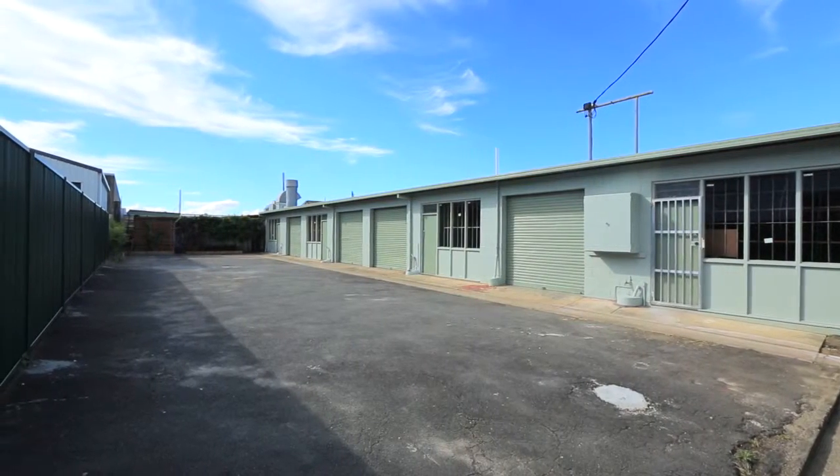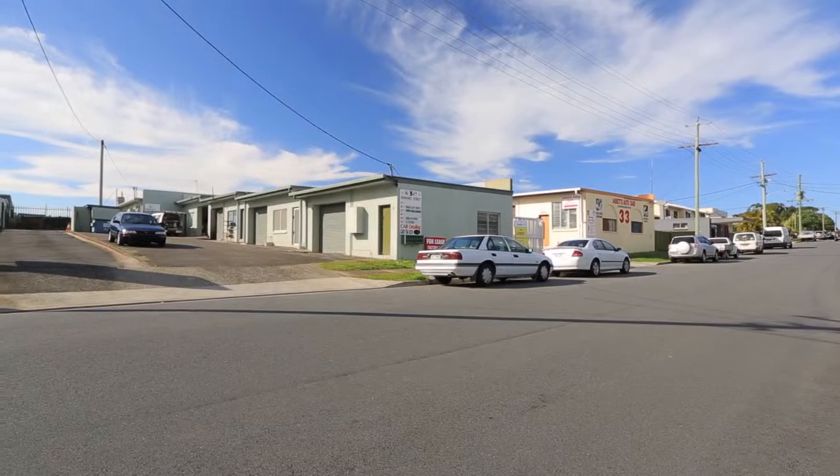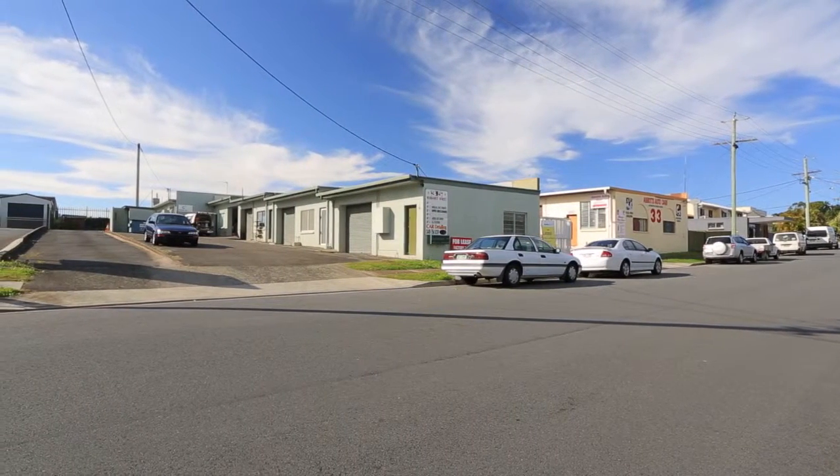The complex is walking distance to the Southport CBD and new light rail system. 35A Margaret Street, Southport.